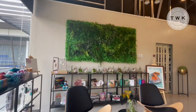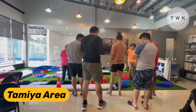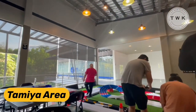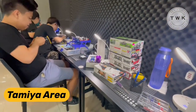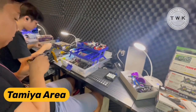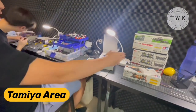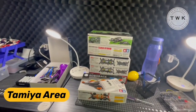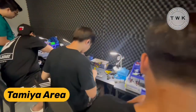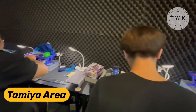Before we explore the entire craft space, let's check out the Tamiya area. There are a lot of guys here who are racing against each other with their Tamiya cars or kits. You can tweak your kits or cars on the tables provided — just bring your own toolboxes and tools. These guys can spend the entire day tweaking their units and racing each other. Let's check out the racetrack.